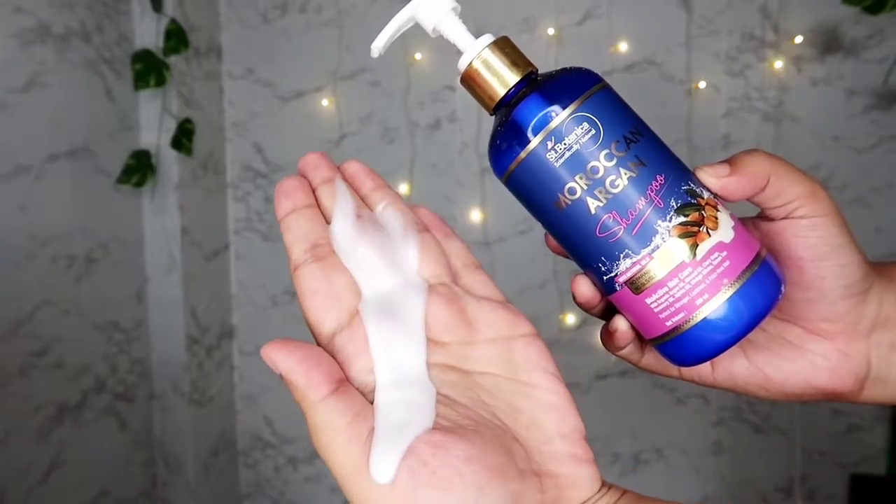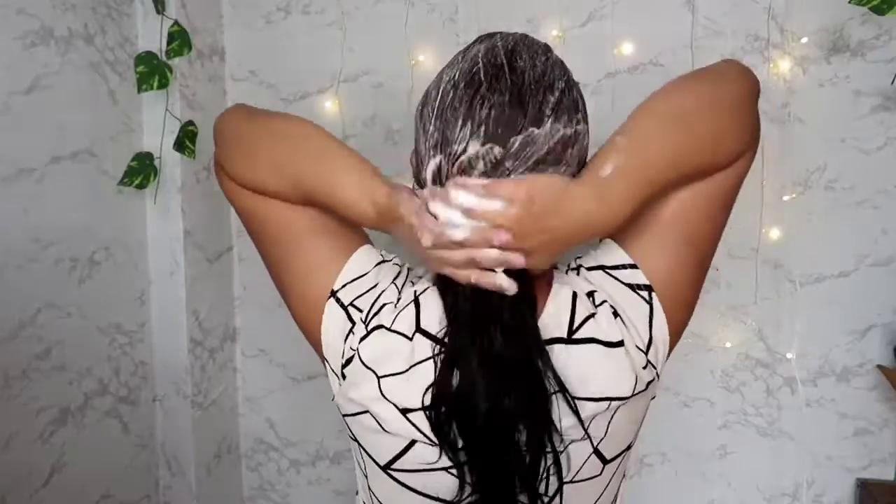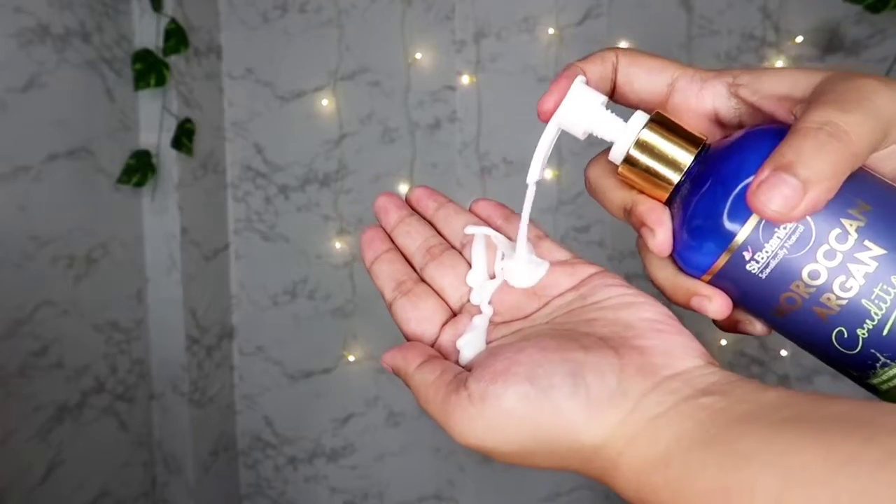I use this shampoo only on my roots, not on the lengths, and I like to use it about twice a week. Then I follow up with the Morocco Argan conditioner, which is also really good for dry and frizzy hair. It has a very good, silky texture.